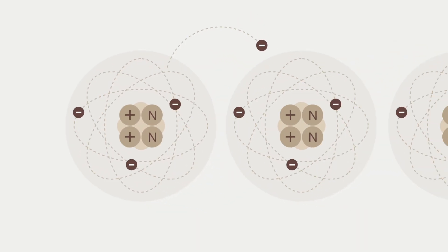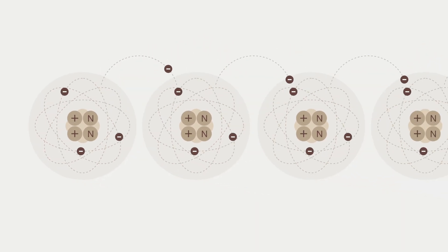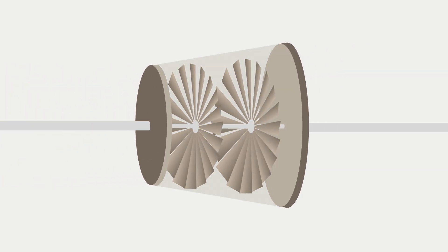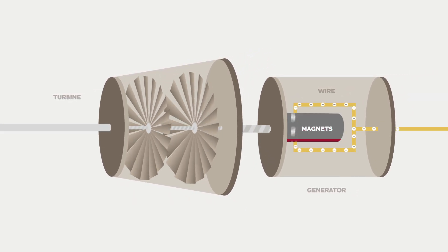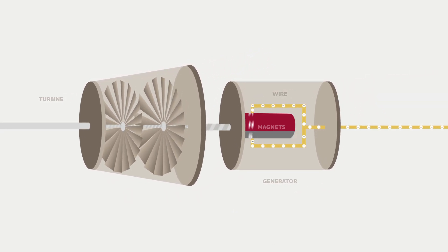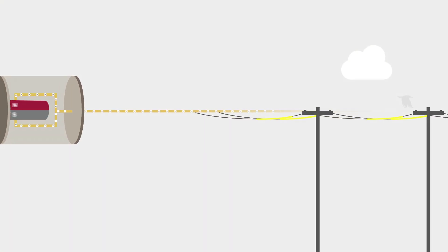When electrical and magnetic forces move electrons from one atom to another, an electrical current is formed. In power plants, spinning turbines are used to turn magnets within copper wire coils, forcing the movement of electrons and generating the electricity we use every day.